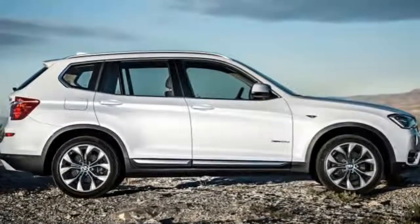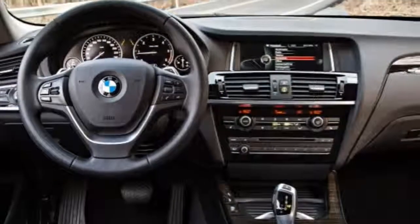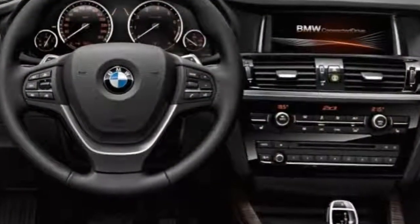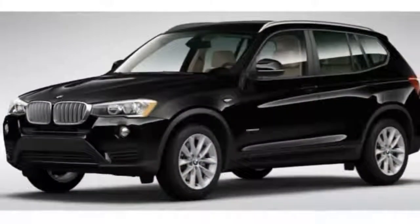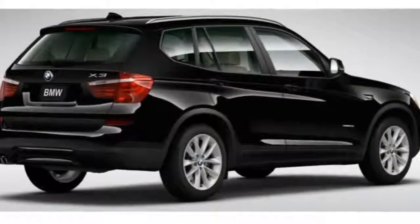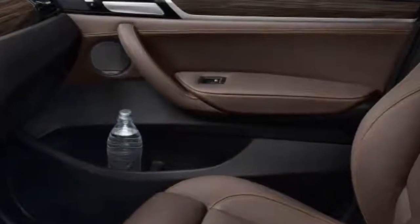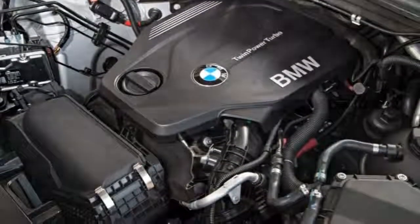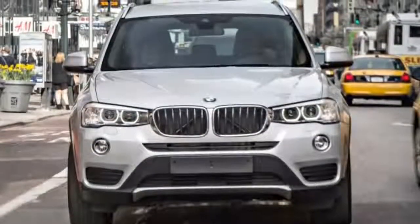The X3 delivers on the promise of BMW performance in other respects too. Take it around a turn with enthusiasm and it feels light and nimble. As compact luxury crossovers go, it's one of the sportiest, particularly with the optional adjustable suspension. Although the ride quality is definitely on the firm side, most people will find the 2017 BMW X3 quite livable whether commuting on urban streets or taking long highway trips. The auto stop-start function does improve fuel economy, but it can be an annoyance in heavy traffic — fortunately, you can manually disable this feature.